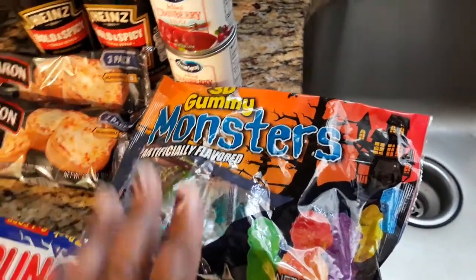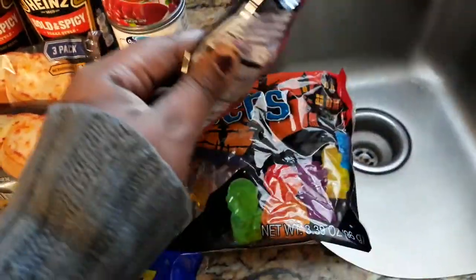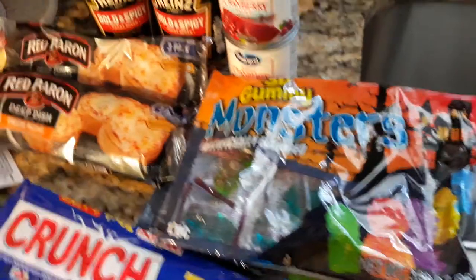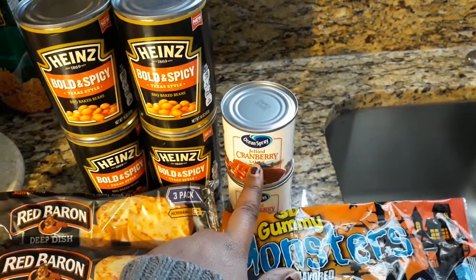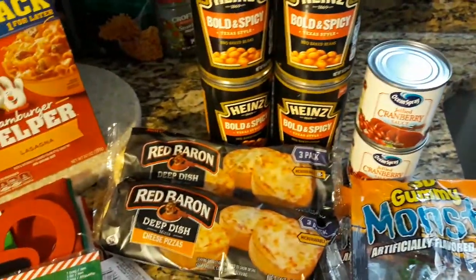We probably won't have that this week, but these are 12 pieces and they are actually the clearance items — both of these were 70% off. These are just the Halloween brand ones. And then we got some Cranberry Sauce Ocean Spray for Thanksgiving. Got to stock up while they have it at Dollar Tree.